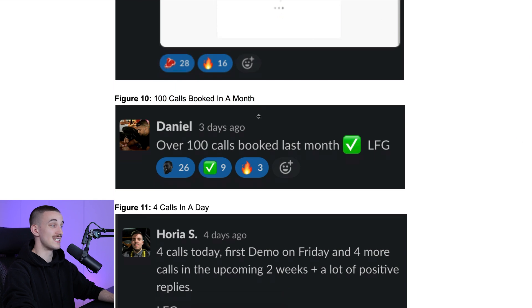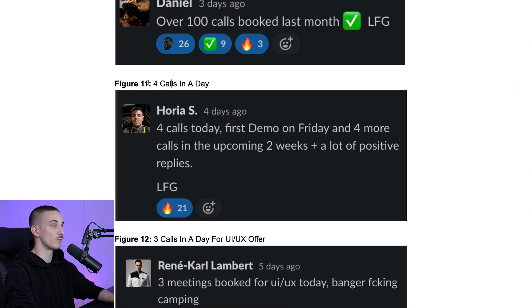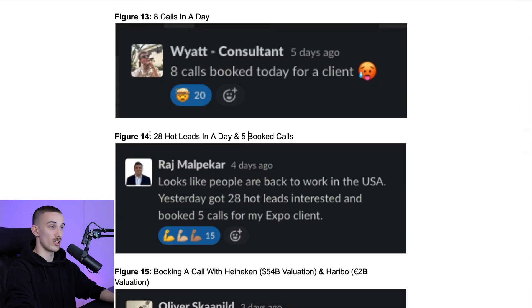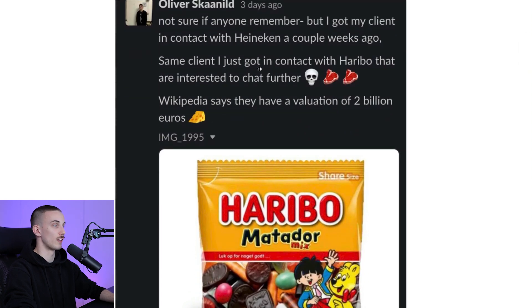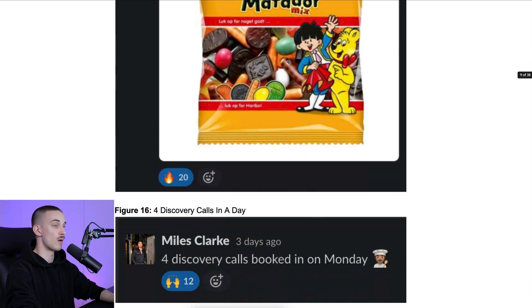Daniel booking 100 calls in a month with cold email using this template. Horia booking four calls in a day. Rene booking three calls in a day for UI/UX offers. White booking eight calls in a day. Raj getting 28 hot leads in a day. Five booked calls for an expo client. Oliver booking a call with Heineken, which has over $50 billion valuation, and Haribo, which has over 2 billion euros valuation. Imagine being able to get in front of these companies and sell to them through simple cold emails — that's why this template works so well.